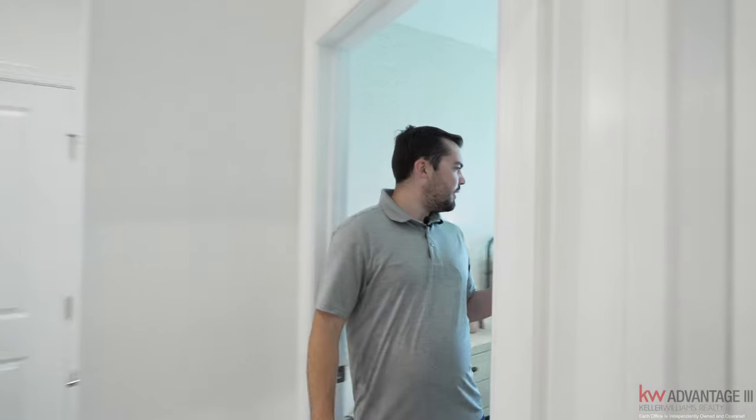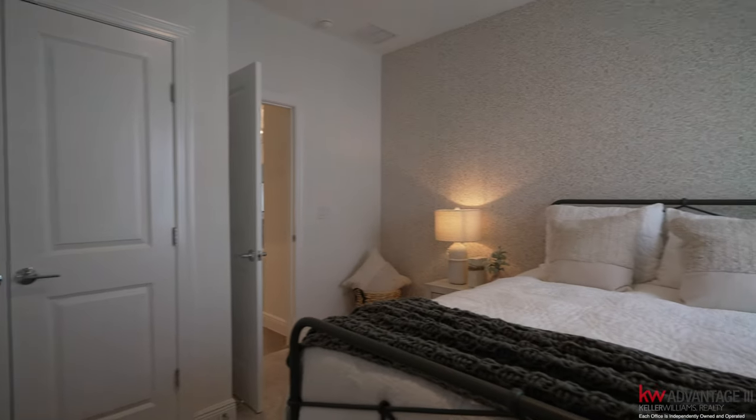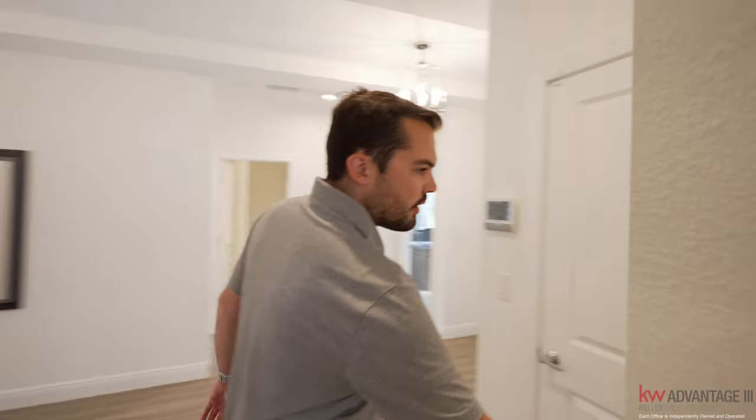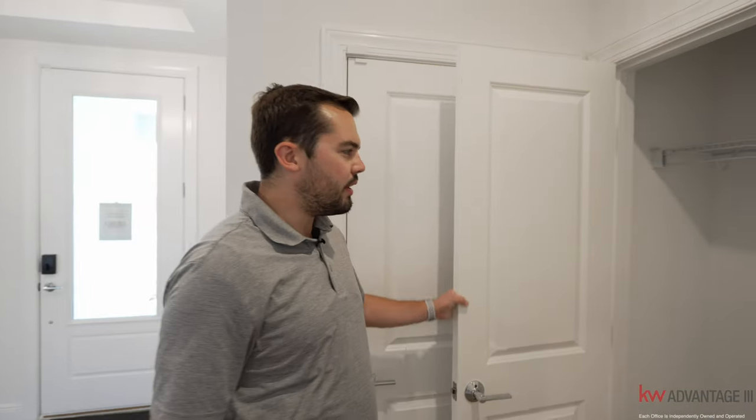There's another bedroom back here — nice size, pretty similar to the other bedrooms we looked at in the front, with a decent size closet. Then we also have another closet, almost like a coat closet or linen closet — however you want to use it.